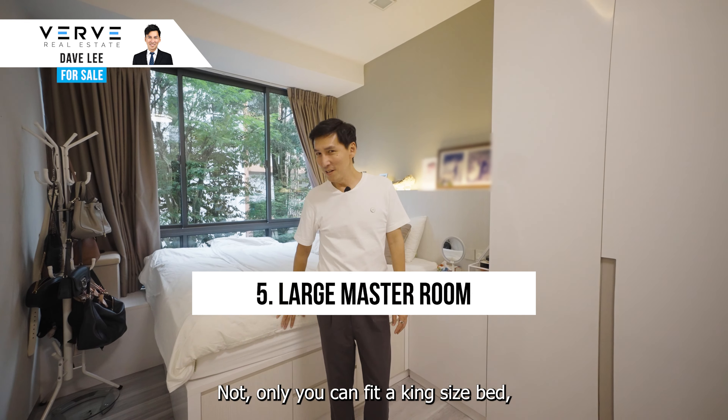Hi, I'm Dave Lee. Today I'm going to show you a three-bedroom condo in Rosewood Drive. Let's go!